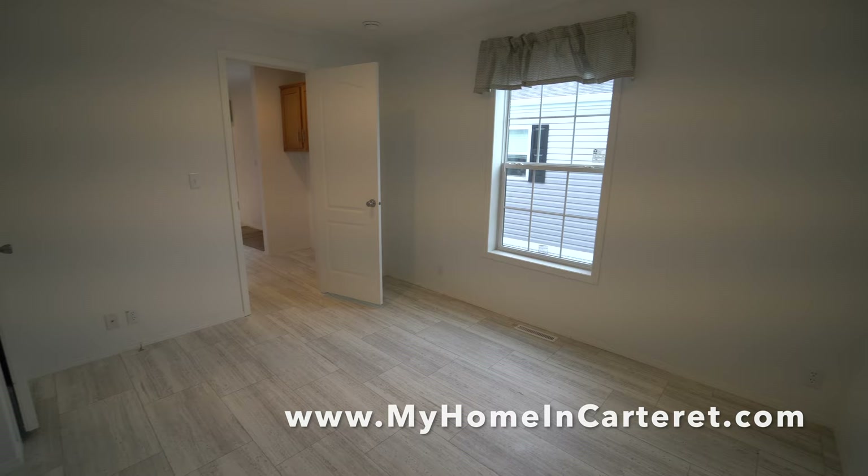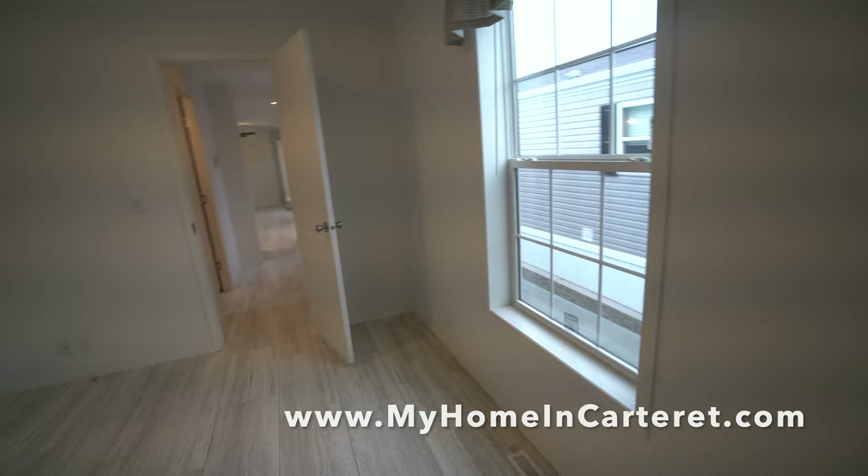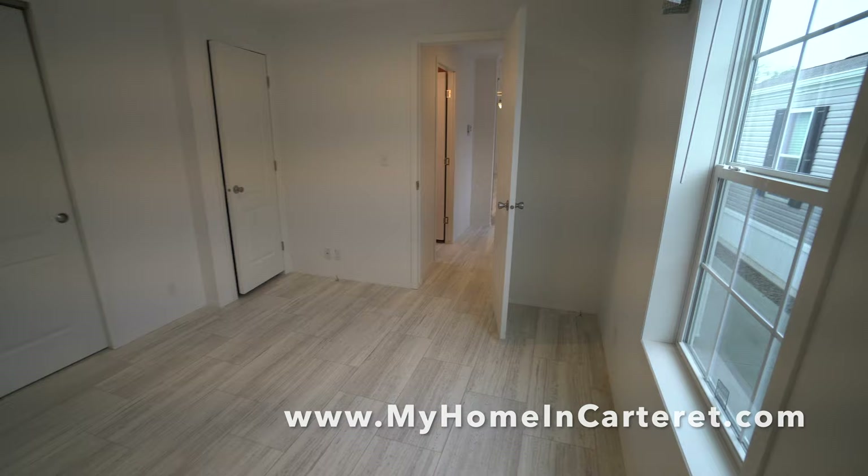We offer these videos so people can see them and get a feel for what we're trying to build here. You can go to the website and fill out the contact form, and that will help you qualify to have a tour of this house.